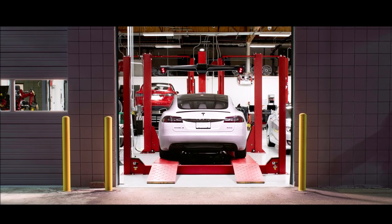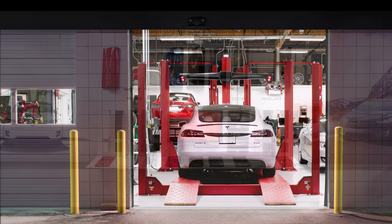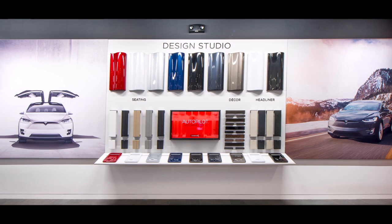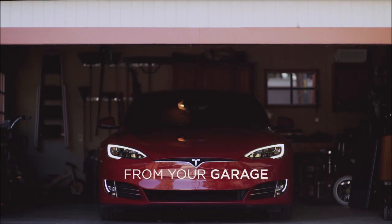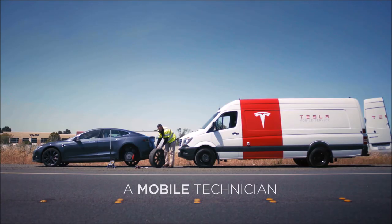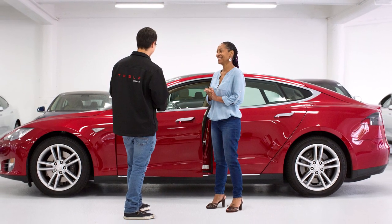Regarding the recall schedule, all Tesla stores and service centers will be notified on or about October 2, 2020. Owner notification letters will be mailed in accordance with 49 CFR. Friends, if your Tesla is part of this recall, have you received a notification letter already from Tesla? Let me know what you found and if there's any information we need to add to this story.